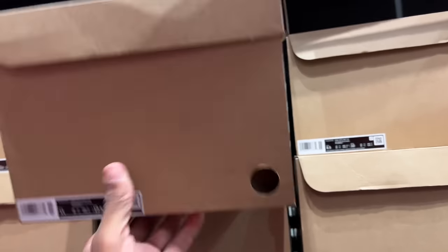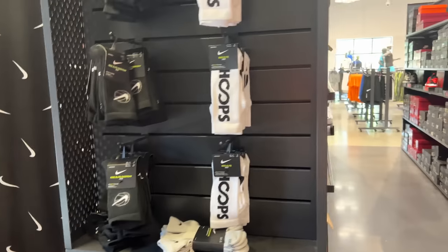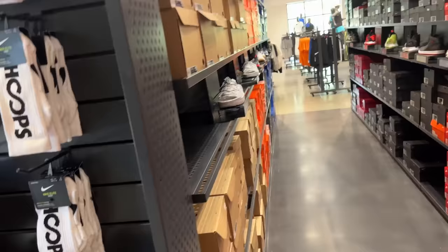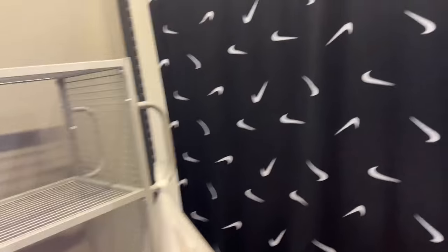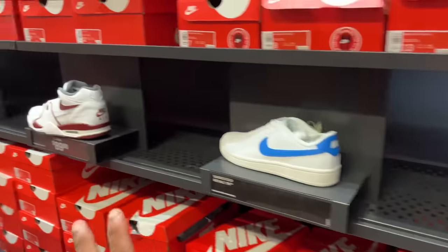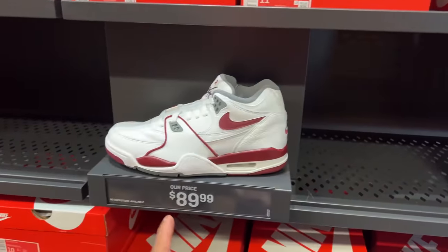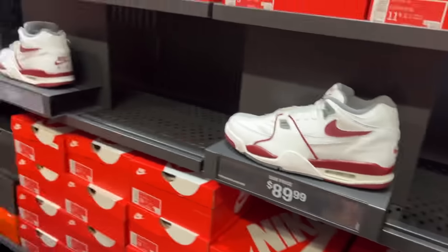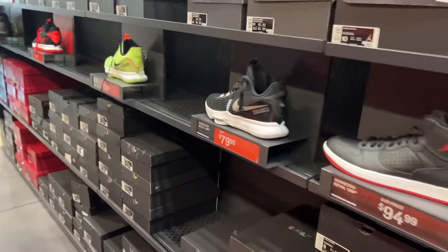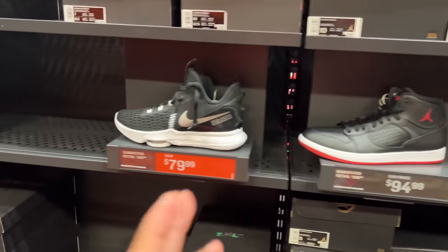These boxes are huge, like filing-cabinet size — still blocked off, wish I could get a peek. Anyway, the infamous Flight 89s for $89.99 — that price has not changed ever. I have not seen that shoe on sale ever.